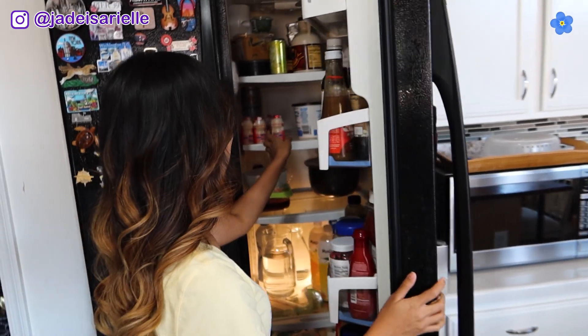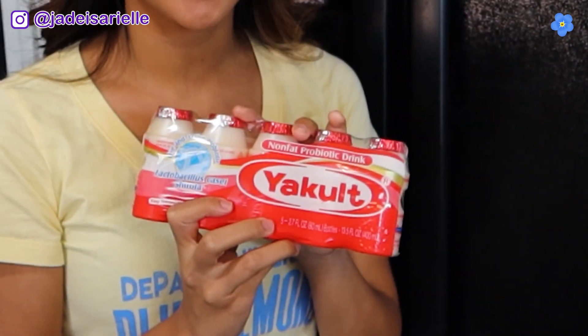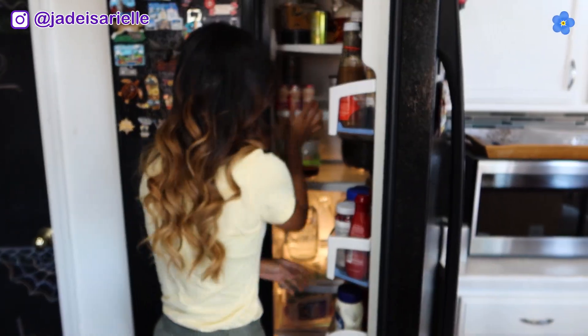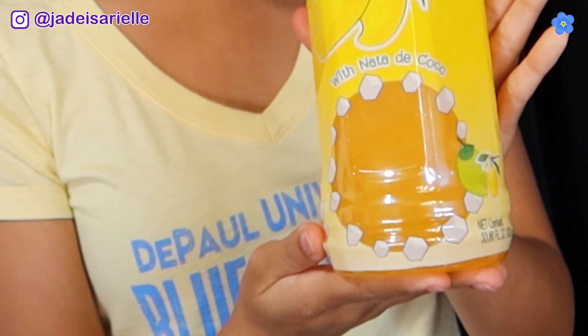Next, I want to show you guys a couple things in my fridge. The first thing I wanted to show you guys is Yakult. Now I love Yakult — I grew up drinking it. They're these probiotic drinks and they're supposed to be good for your digestive system. You drink one every day, and if you want to be fancy with it, you can even freeze it to make it a little slushy. The other one we have is Mogu Mogu. I love Mogu Mogu because it's this fruit drink — they come in different flavors, I always get mango, and it has these little jellies in it. I don't know if it's good for you, but I know it tastes good.